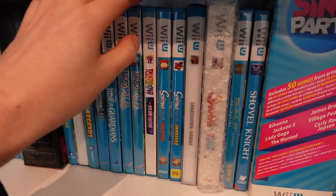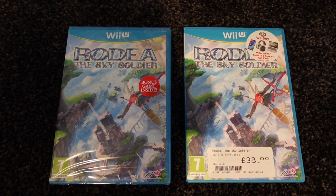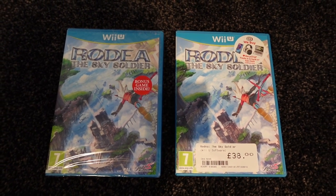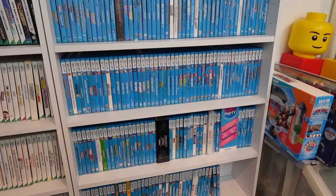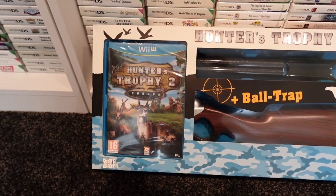In the case of Rodea, I spent £38 on the game, then found it sealed the next day for half the price - and today it's not even worth that. So if you are getting into Wii U collecting, don't think of it as an investment, as many of these games do go down in price.